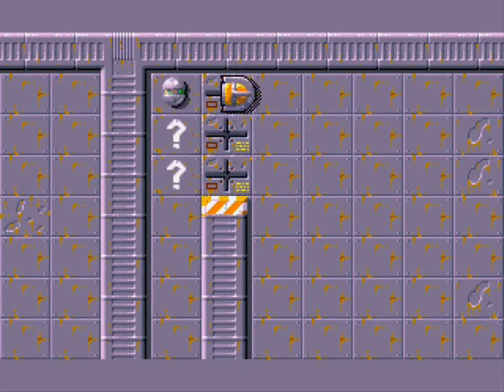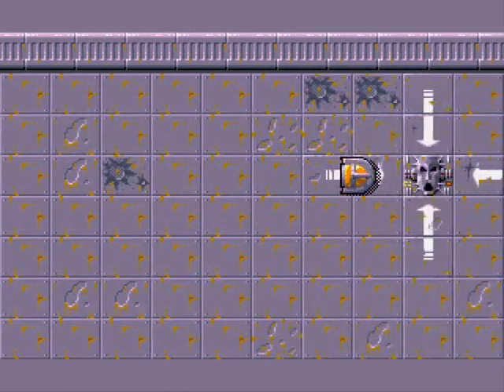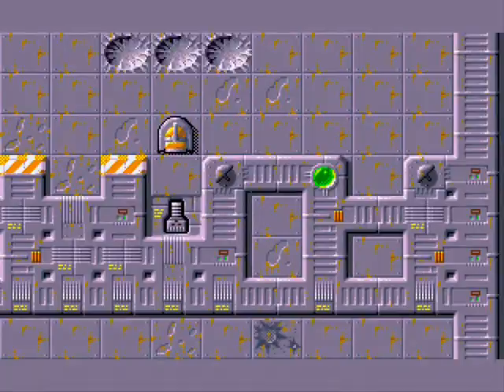Látjátok ezeket a kereszteket? Ha van nálunk valami, az ő rajtó nem enged át minket. Tehát be kell tenni azt a cuccot, és így mehetünk csak át az ő rajtón. Jegyzeteljetek ám szorgalmasan, srácok! Mert rengeteg különleges és érdekes berendezéssel fogtok még találkozni.